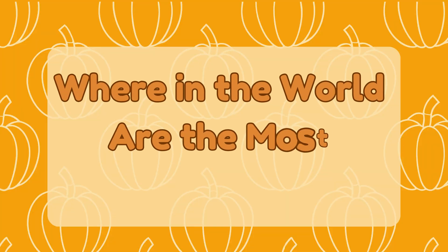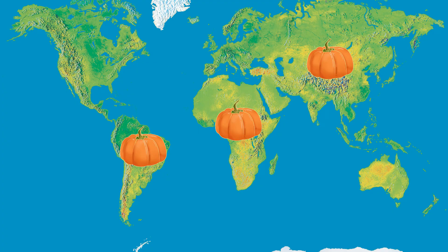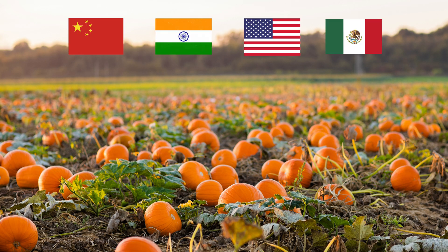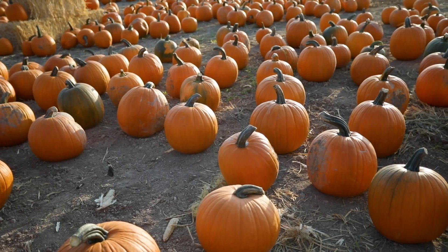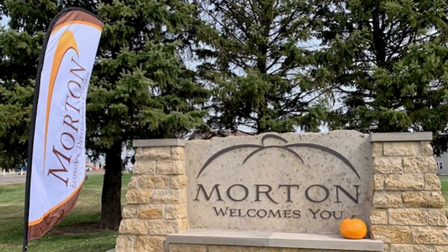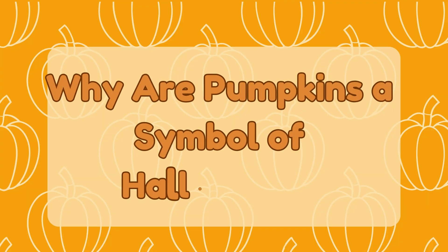Where in the world are the most pumpkins grown? Pumpkins grow all over the world, but the biggest pumpkin farms are in China, India, the United States, and Mexico. In the U.S., most pumpkins come from Illinois, especially around a town called Morton, known as the Pumpkin Capital of the World.